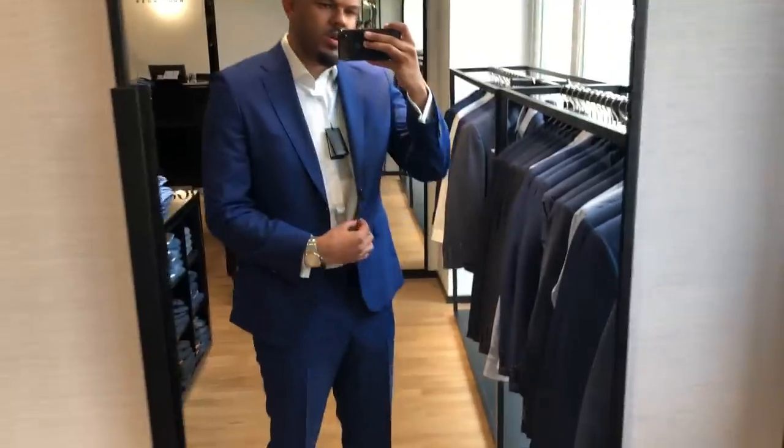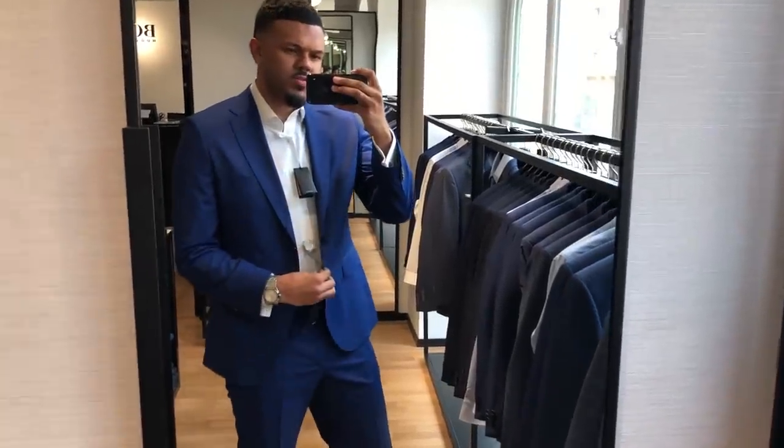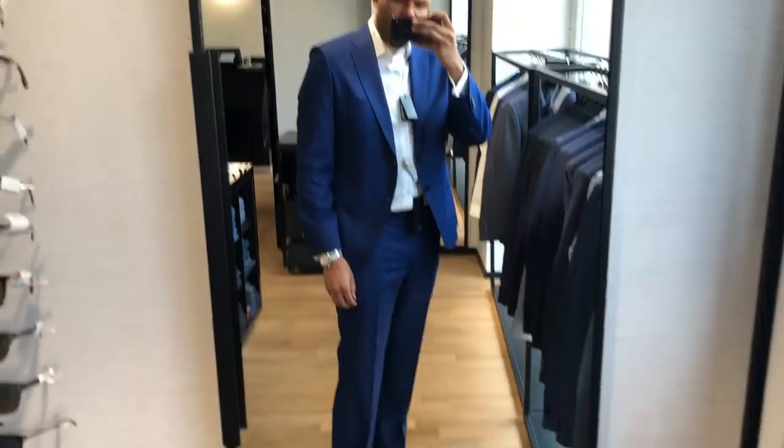As soon as I landed, my number one priority was getting some outfits together for the Formula One weekend. I had loads of people messaging me on Instagram saying if you're going to Monaco you have to look smart — you can't go there in your normal drip, you've got to change it up. So objective one was to go find a suit, so I drove straight to the city center, headed to their biggest shopping center, and looked at what suits they had. The best brand they had was Hugo Boss, so we went to try on some of their suits.